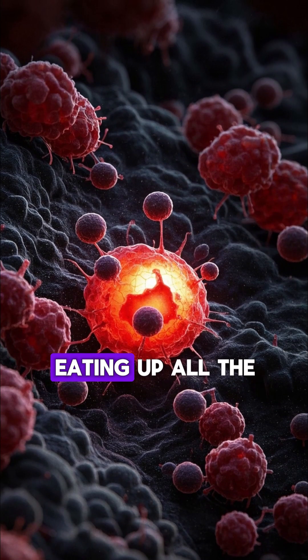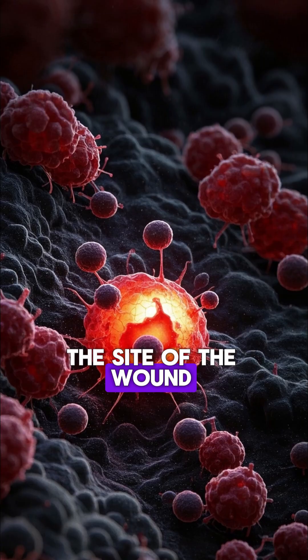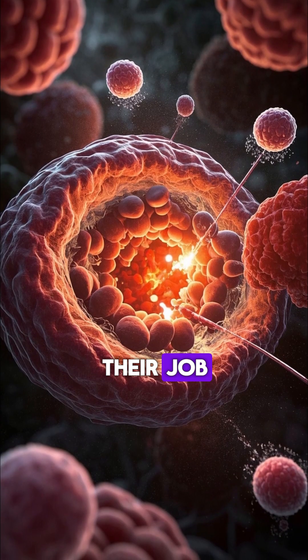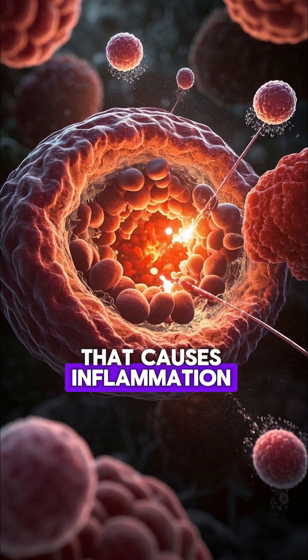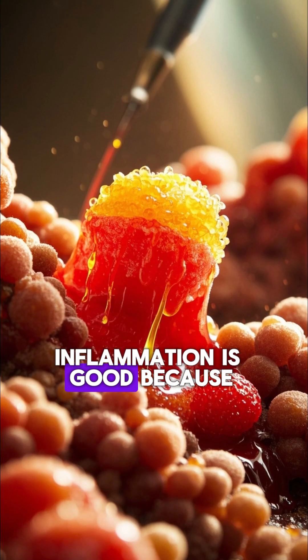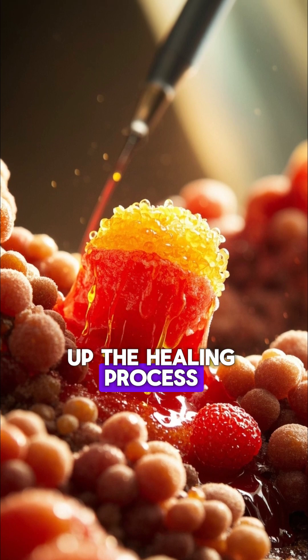These cells work by eating up all the bacteria and other debris at the site of the wound, but as they do their job, they release histamine, which is a chemical that causes inflammation. Inflammation is good because it helps to protect the body from infection and helps to speed up the healing process.